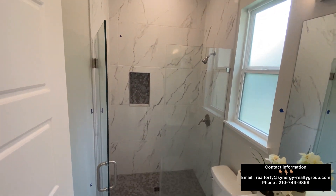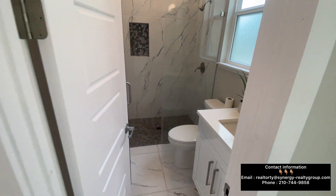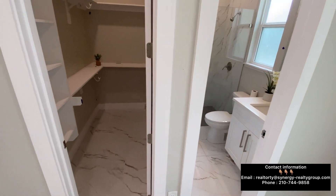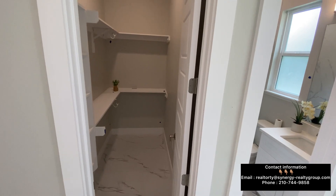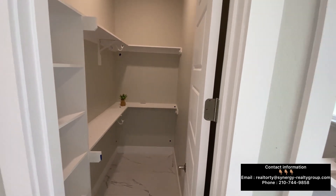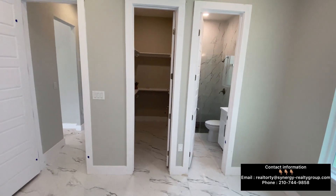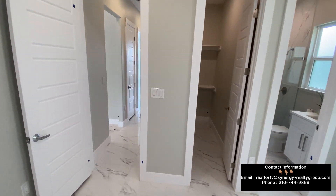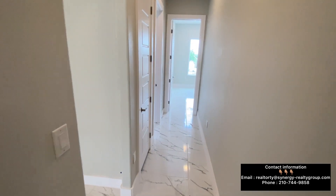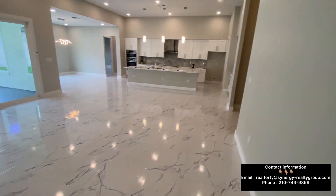This last bedroom is beautiful and also has its own full bathroom. Once again, if you're looking to relocate down here to the San Antonio, Texas area, reach out to my team — we'd be more than happy to help. Click the link in the description to go to our website, or text, call, or email us. We are in the Tivoli subdivision right by the Timberwood Park area, and we hope you have an amazing day.